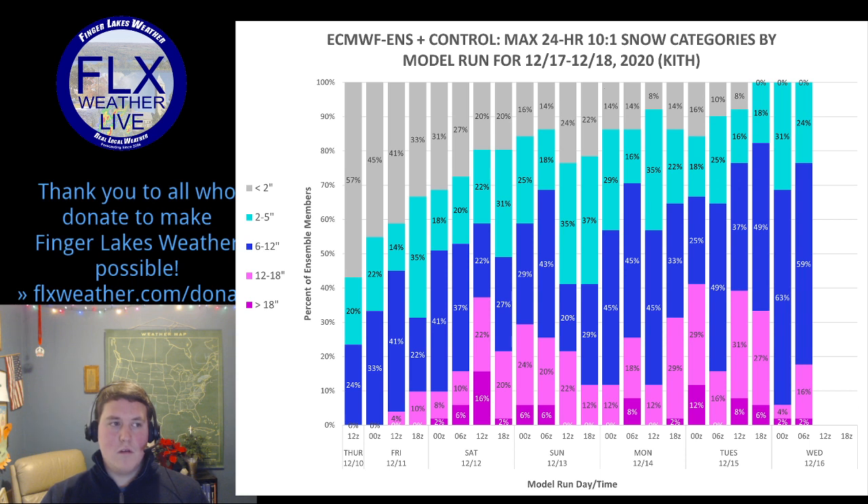I've broken down the snow amounts by color: gray is under two inches, lighter blue is two to five inches, darker blue is six to twelve, pink is twelve to eighteen, and purple is eighteen-plus for an extreme snow event. I plotted what percentage of the ensemble members showed each range. What I was hoping would happen in the one to three days before the storm — Monday, Tuesday — is that the ensemble members would bunch into one bin and increase confidence. That hasn't really happened this time. Finally, the last two runs of the model have shown, pretty overwhelmingly, a six to twelve inch storm for Ithaca.